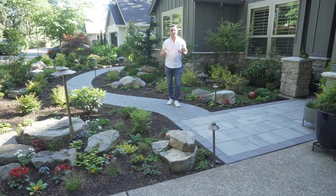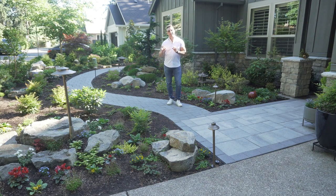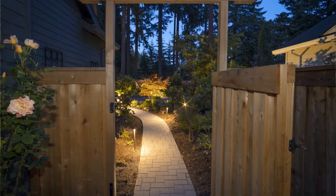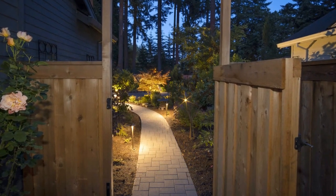I want to let you see how many outdoor lights this project has. We're gonna walk you through all of those lights and how cool these are for your outdoor living space. Really think about lights when you're planning your space. Lighting is the key to a beautiful nighttime oasis for you and your friends.